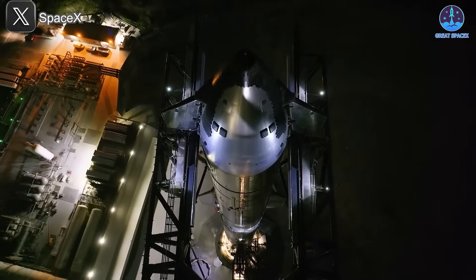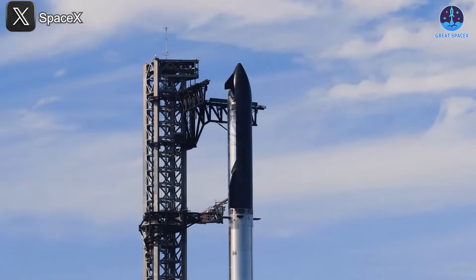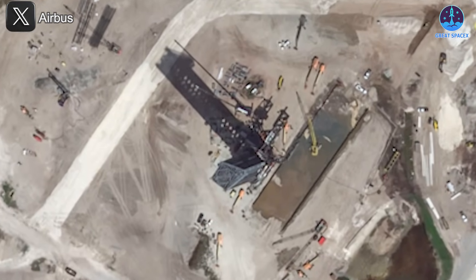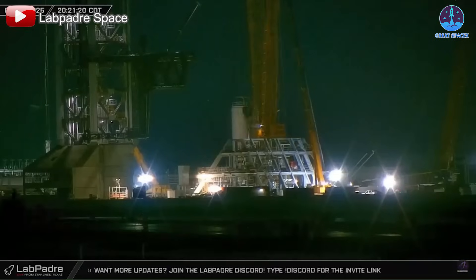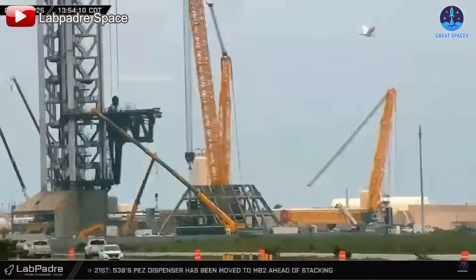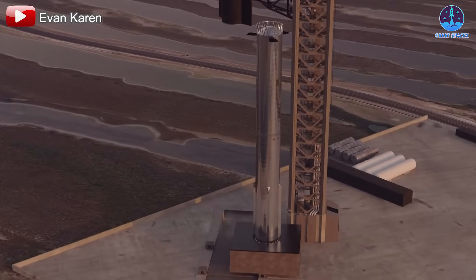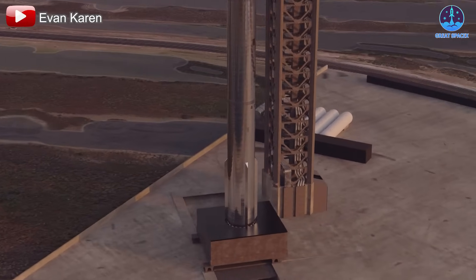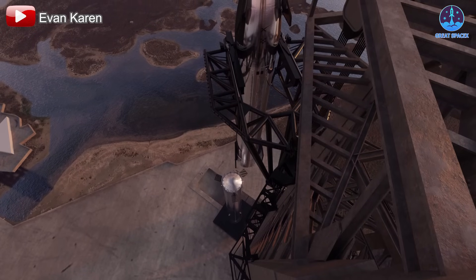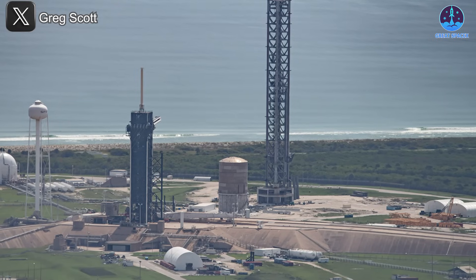SpaceX's future is growing more ambitious by the day, and to support this vision, SpaceX is rapidly expanding its launch infrastructure — not just at Starbase, but now at Kennedy Space Center in Florida as well. At Starbase, Pad B is the focus. It features a new flame trench and an upgraded orbital launch mount — a major evolution from the original Pad A design — aimed at handling the demands of next-generation Starship missions.